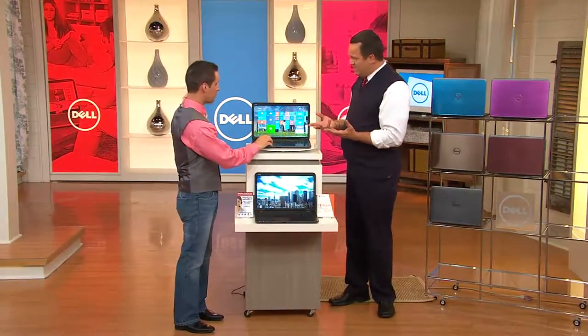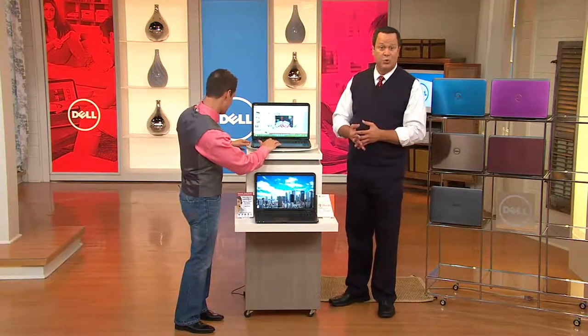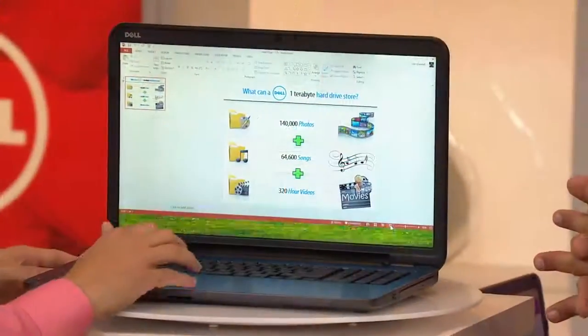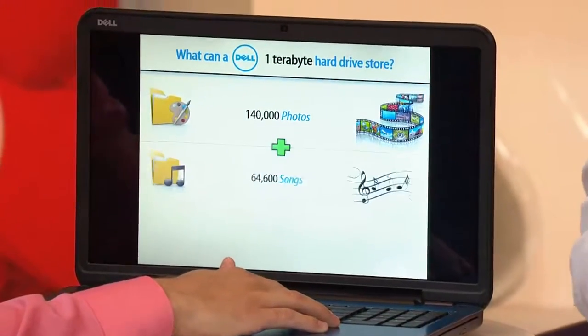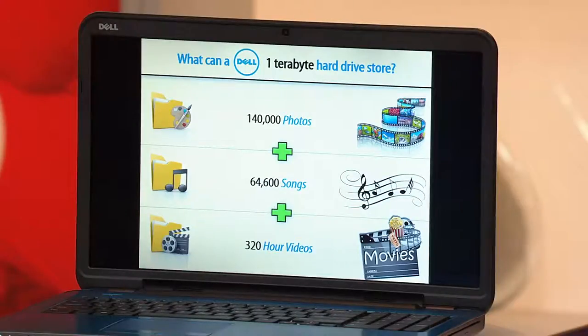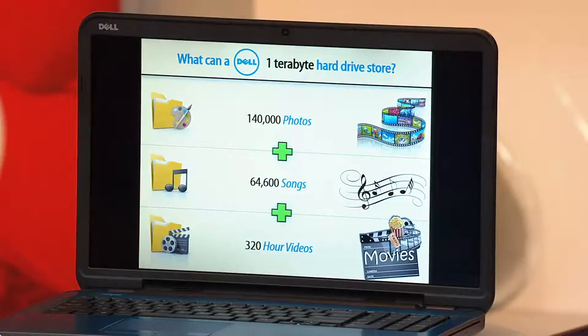I'm glad you mentioned that because I have a little graphic. One of the great things about this hard drive — and I use the word future-proof — is it can hold 140,000 photos, 64,600 songs, and 320 hours of high-definition video. So think of those family photos, all your songs and movies — you can back it all up and it's going to be here for the future.